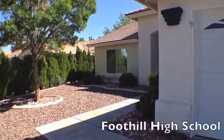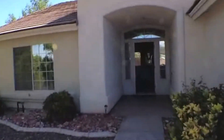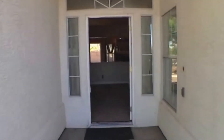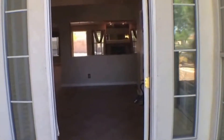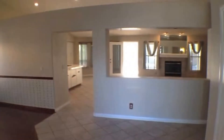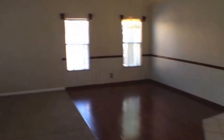As we approach the home, you can see there's nice low maintenance landscaping and the plants are pretty mature. There's a covered entryway here. As we enter the home, you'll see that there's a nice open concept to the property. We'll take a look to the left — this is our living room.